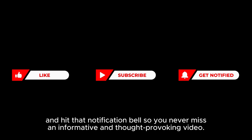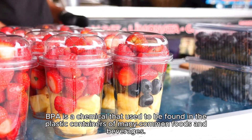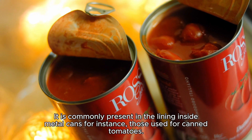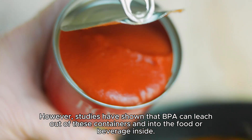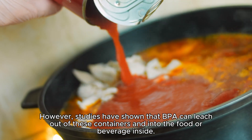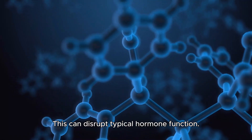First up is bisphenol A, or BPA, and similar compounds. BPA is a chemical that used to be found in the plastic containers of many common foods and beverages. It is commonly present in the lining inside metal cans, for instance those used for canned tomatoes. Studies have shown that BPA can leach out of these containers and into the food or beverage inside. BPA is believed to mimic estrogen by binding to the receptor sites meant for the hormone, which can disrupt typical hormone function.